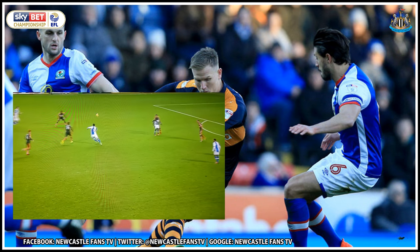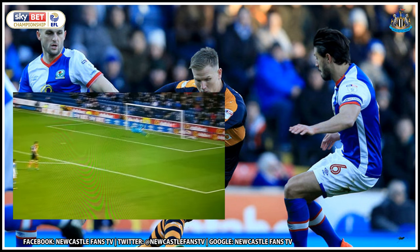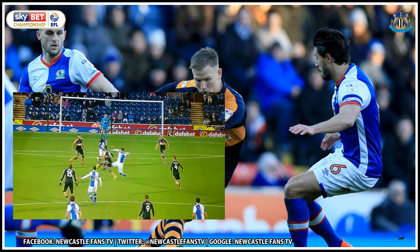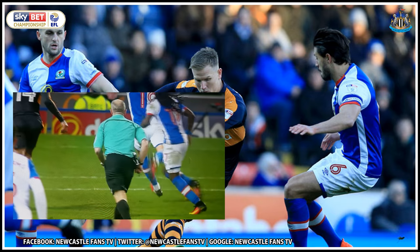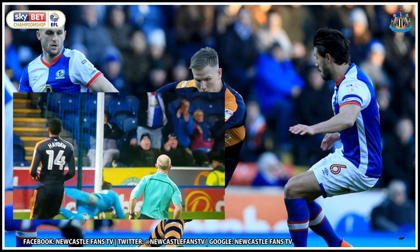They've got themselves into a tackle there. It's always the perfect finish — Sam Gallagher, sucker punch. This is really indecisive: Hayden and Lascelles leave it to each other. Gallagher bounces in and he's not a million miles away. I've just been a little bit disappointed that he hasn't managed to hit the target from there.